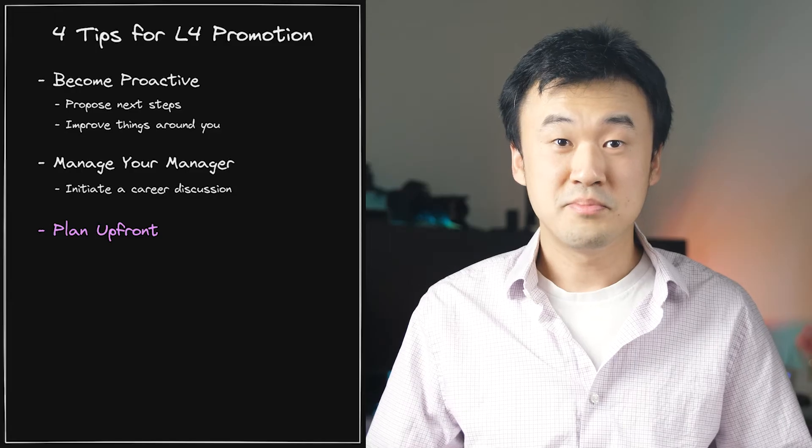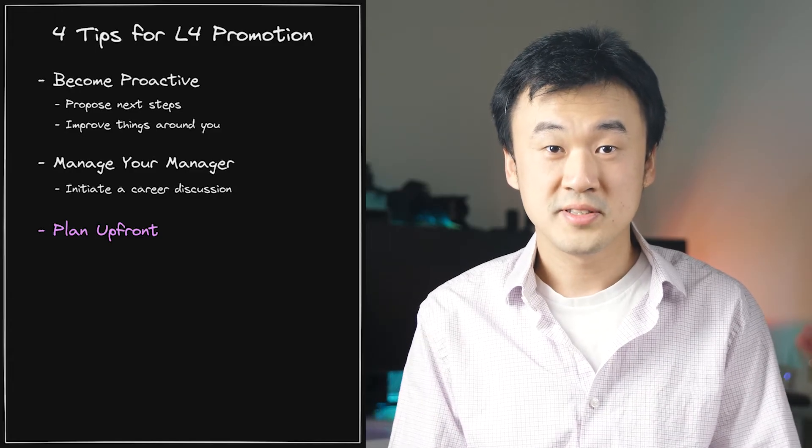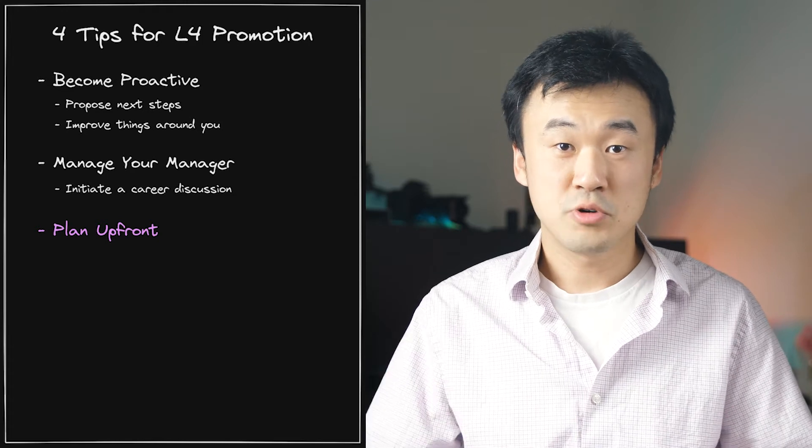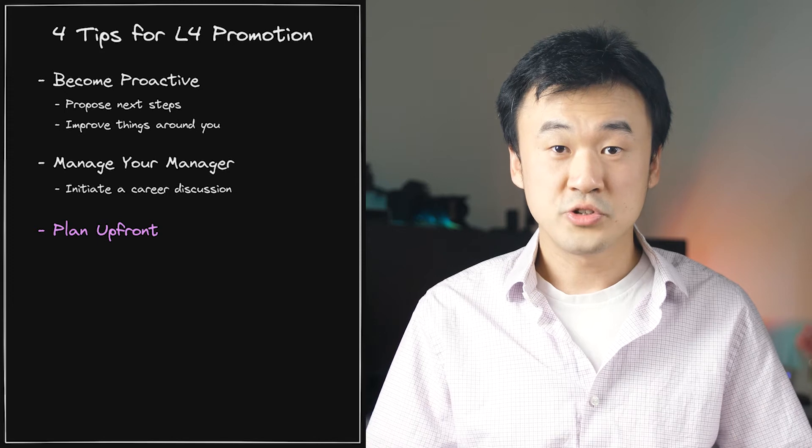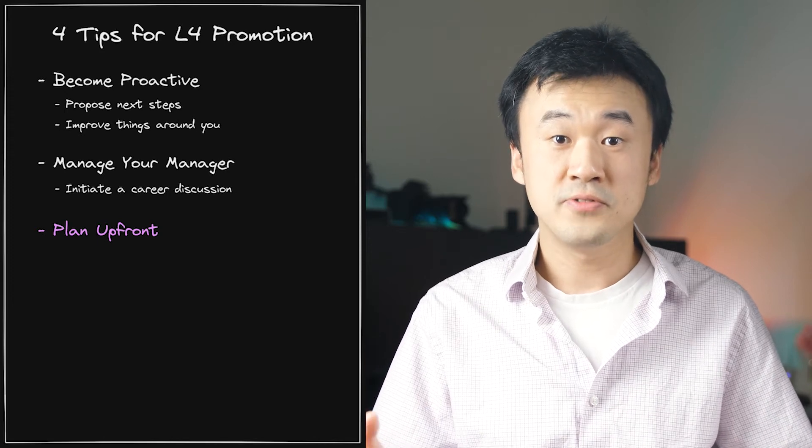Tip number 3: plan your work upfront. A likely outcome of the growth plan your manager puts together is that you will start to take on some independent features. And when that happens, you need to explicitly shift the way you operate from executing tasks one at a time into a habit of planning ahead.